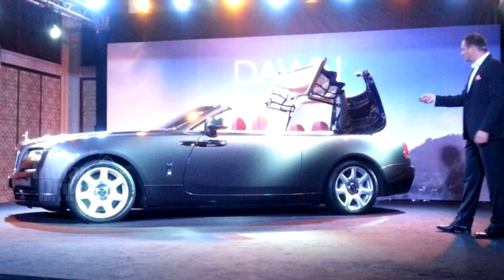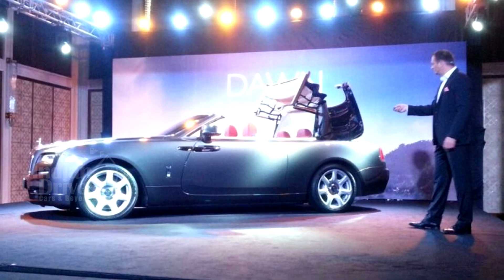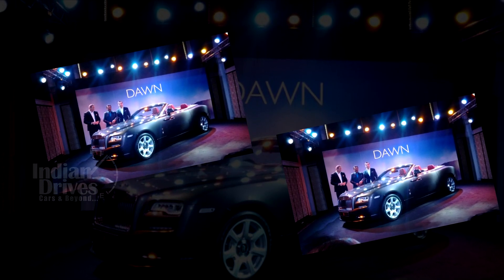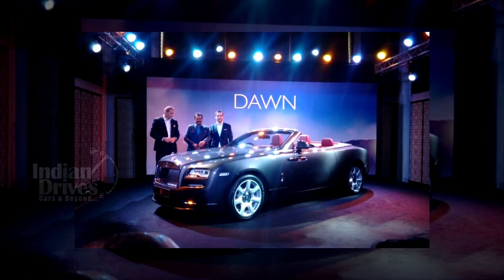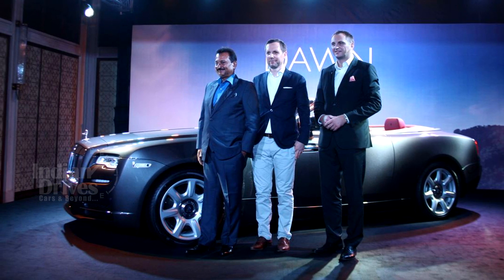Under the hood, the Dawn is powered by a 6.6L twin-turbocharged V12 petrol engine, churning out a peak power of 563 bhp and a peak torque of 820 Nm. Power from the engine is sent to the wheels via an 8-speed automatic gearbox.